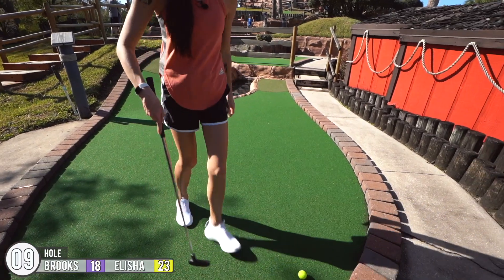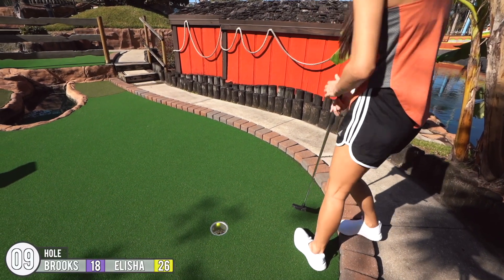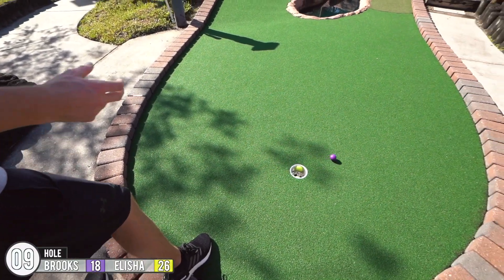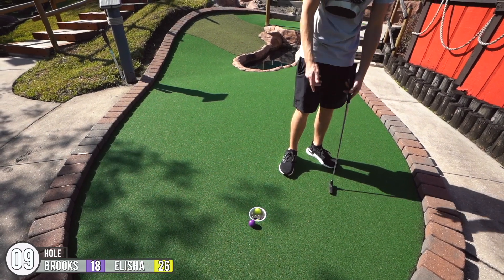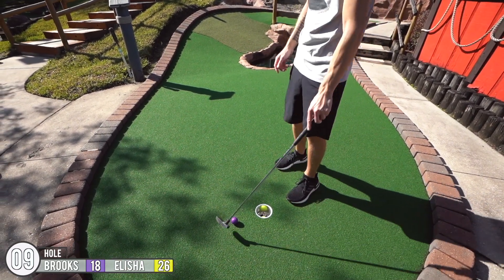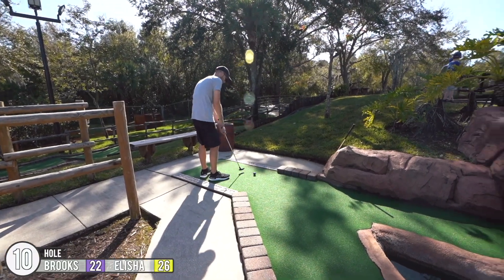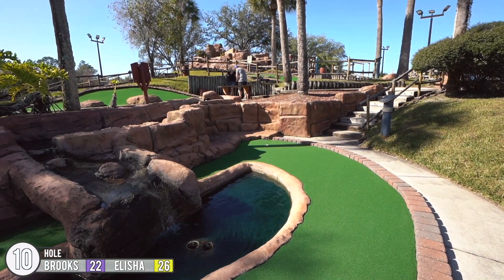Oh! Oh, what? Go in the hole. Going through the waterfall. I'll take that.